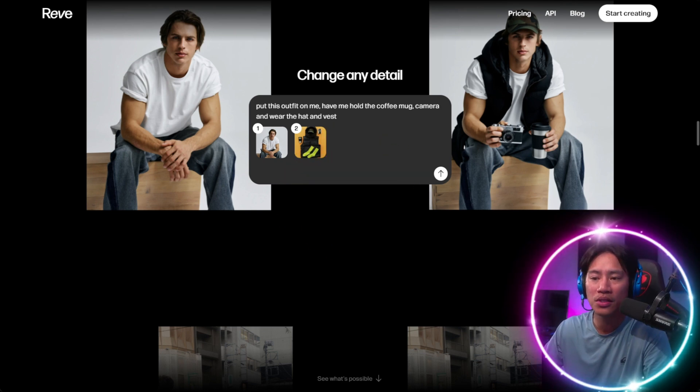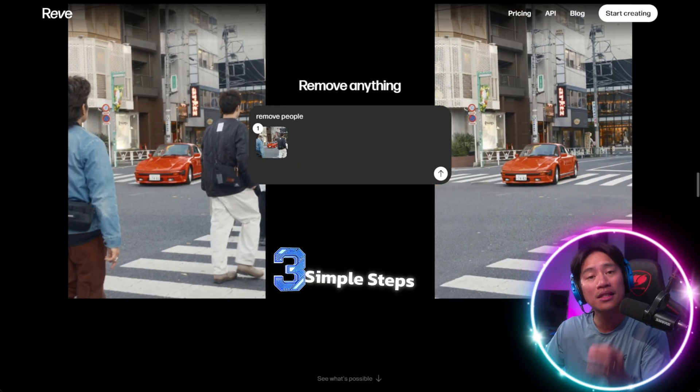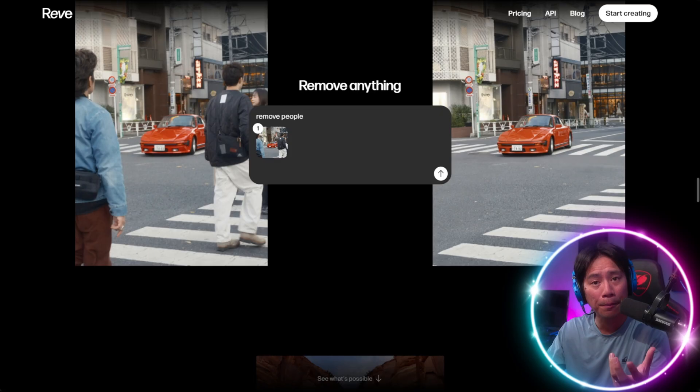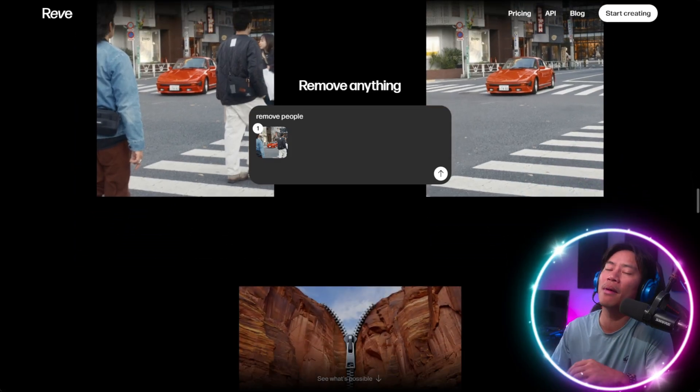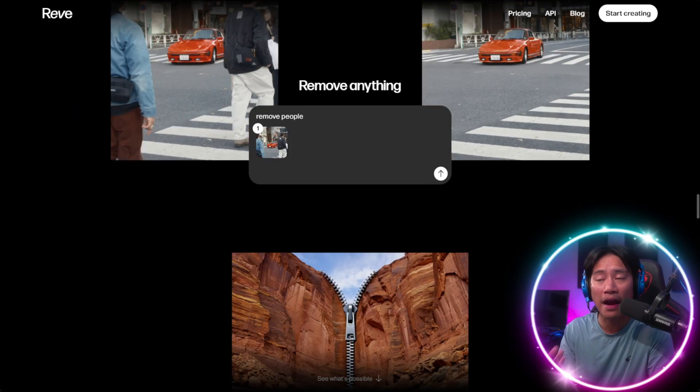A typical use case shows how social media posts can be completed in three simple steps: choosing a preset, customizing the visual elements, and exporting the final design.